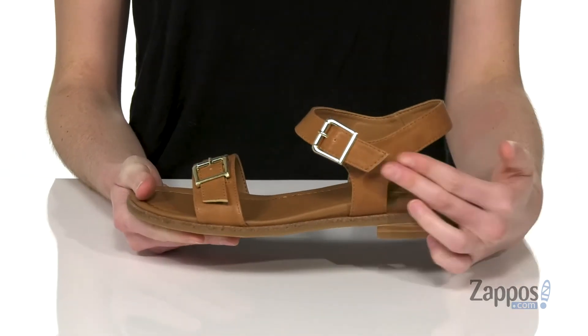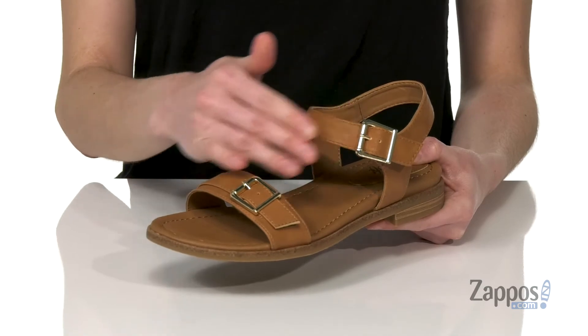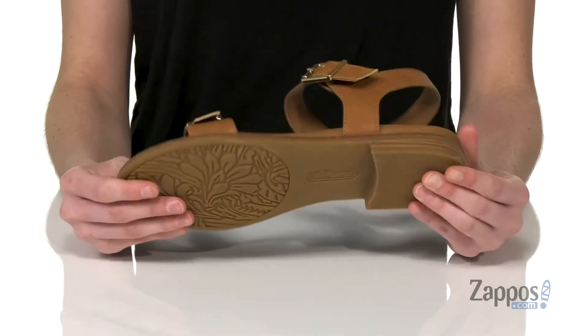Adjustable gold buckle on the side, and you get a faux buckle on the top strap just to kind of continue the theme. And underneath there's a grippy floral patterned outsole.